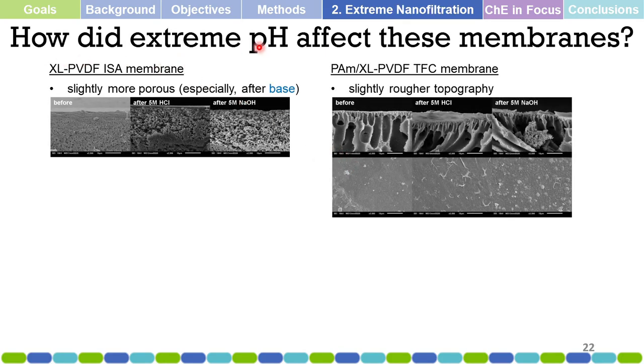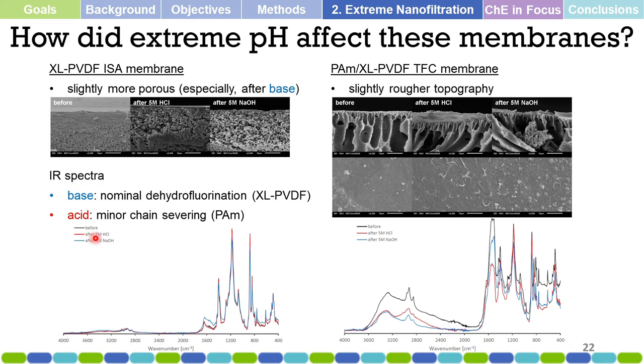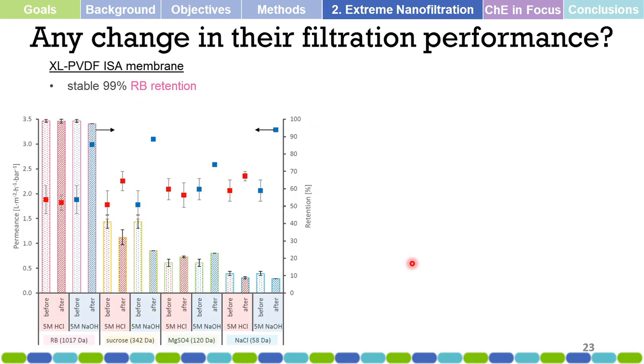How did extreme pH affect these membranes? After treatment under scanning electron microscopy, we observe some increase in porosity after base treatment and some slightly rougher topography on the membranes exposed to extreme pH. Looking into the IR spectra to determine whether there are significant chemical changes, we observe only minor changes — some nominal dehydrofluorination and minor changes in the top layer for the modified TFC membranes.